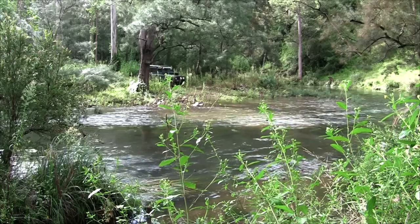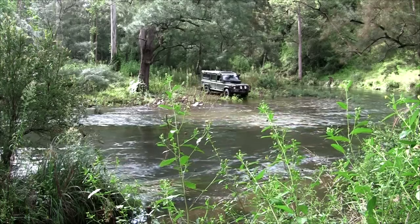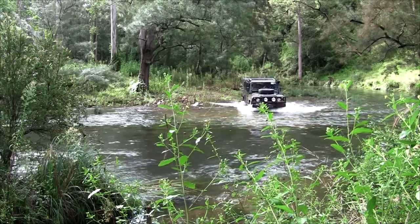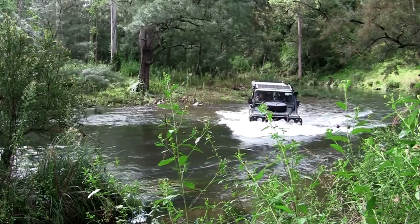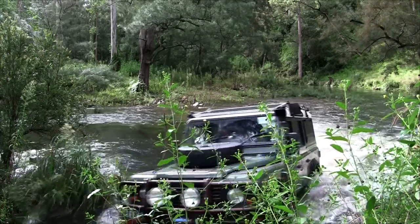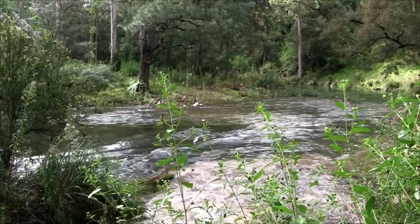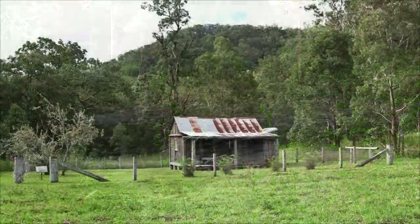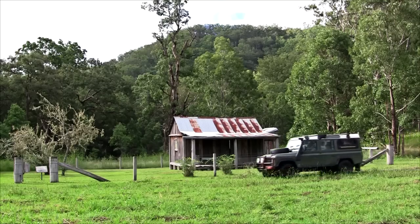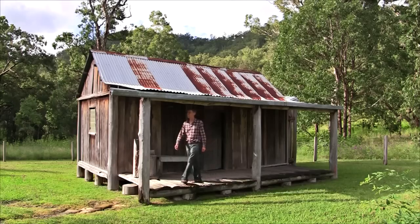The brook is quite fast flowing. If the brook rises, you'll be stuck in the campgrounds. One hundred metres from here is the historic Ewedales Hut. This was the home of the Ewedales family who ran cattle on this property prior to it becoming a national park.